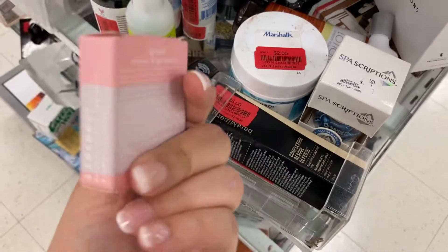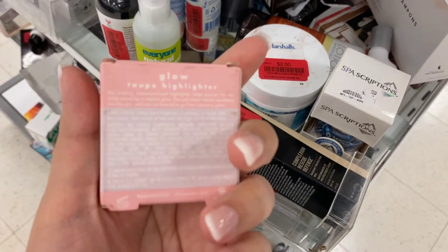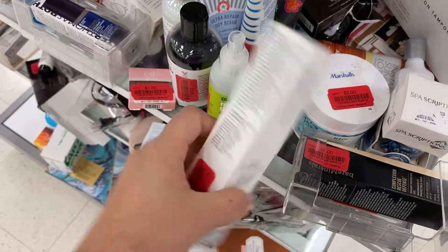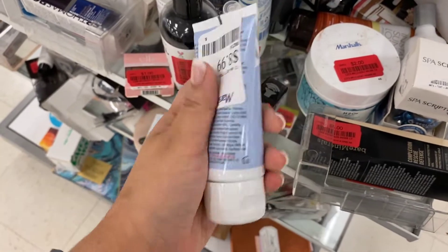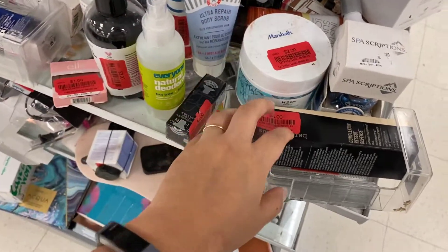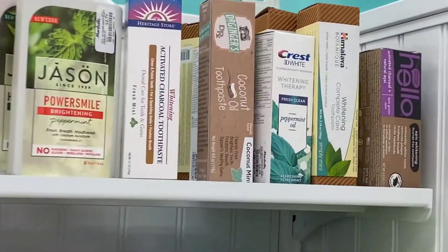$1 for Elf — I can't believe it. I'm so in shock at all the stuff that I'm finding. Bare Minerals is on clearance for $9. The Ultra Repair Body Scrub is running for $8.99 — it's not on clearance, but I wanted to show you guys. I usually skim through here to see what's new.